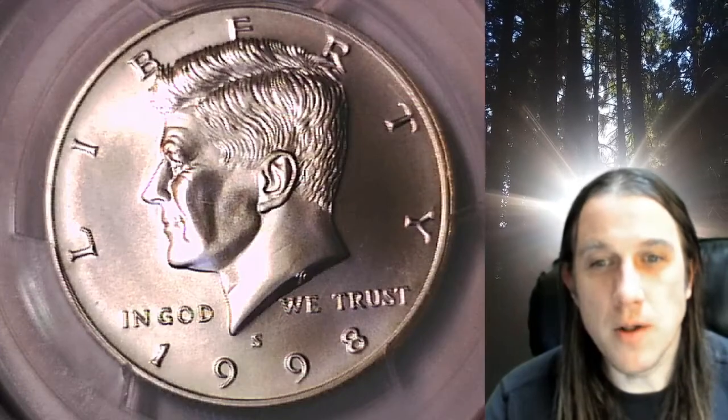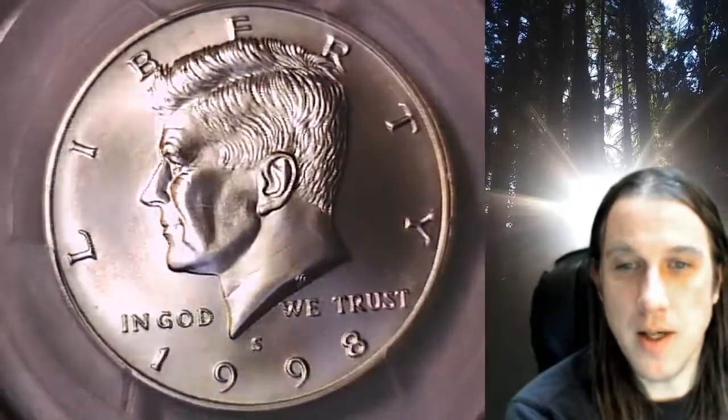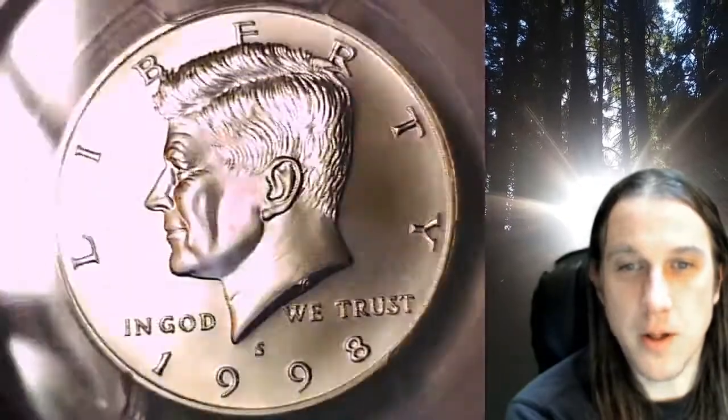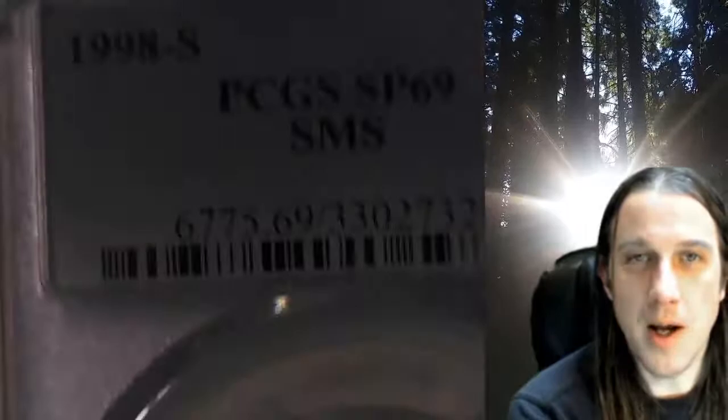Welcome to Time Traveler's Coin Exchange. The next coin we're going to take a look at is a 1998 S Kennedy Half Dollar. This is a special strike coin from the San Francisco Mint. It has been graded by PCGS and they graded it special strike 69. This is from a special mint set.